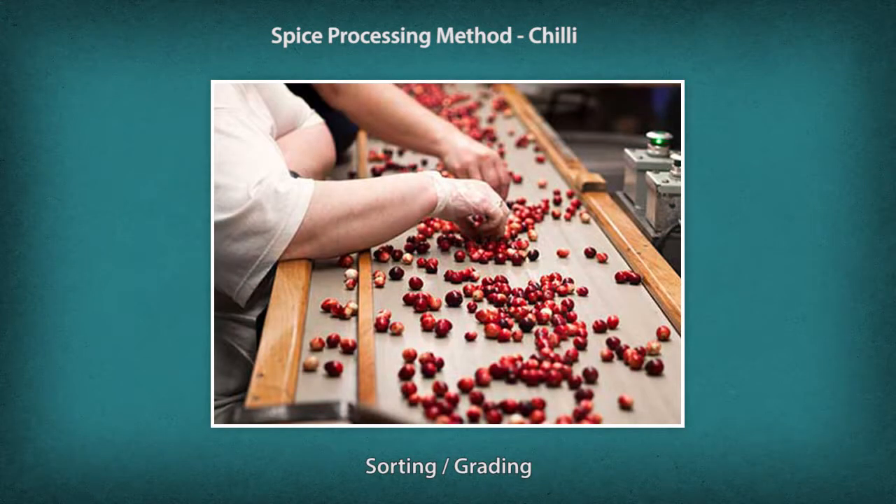There are no recognized grade standards for chili. Good quality chili should be of uniform shape, size, and color, typical of the variety. Chili with defects such as cracks, decay, mechanical damage, and sunburn should be sorted out and rejected. Chili is sorted and graded by hand either on a moving conveyor or a grading table.